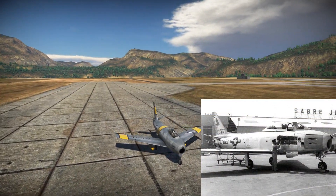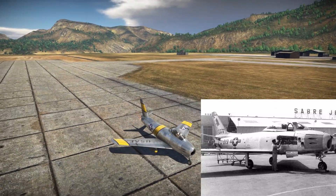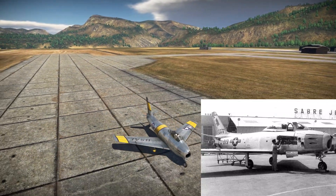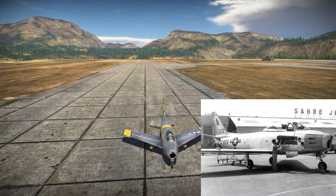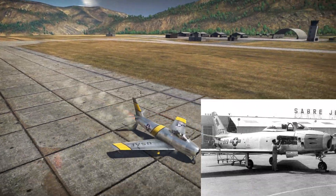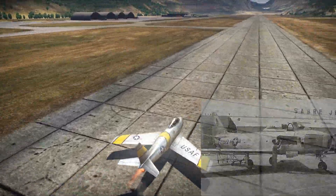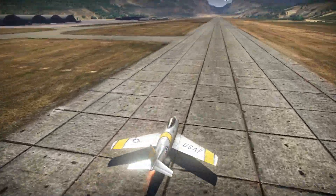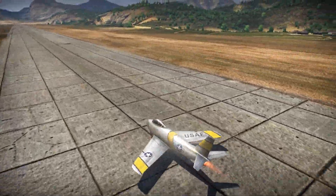Gunval Sabres were first tested at Eglin Air Force Base in Florida in late 1952, but several test aircraft were rushed to Korea to be combat-tested in January 1953. They managed to shoot down 6.5 MiGs within the five months that they were tested. Despite the issues mentioned, the Gunval test was primarily seen as a success and led to the adoption of the Springfield T160 cannon as the Pontiac M39.